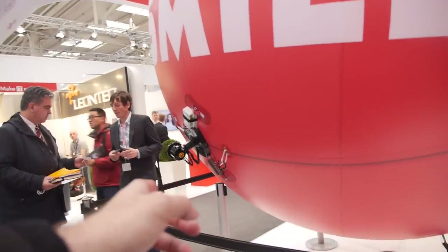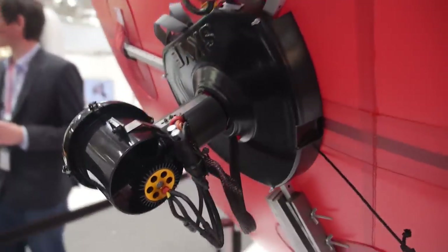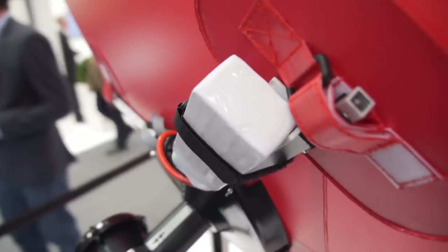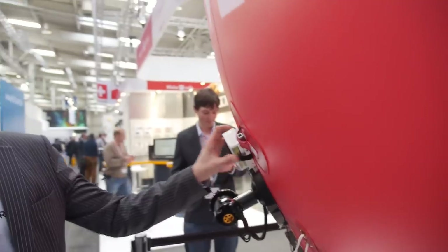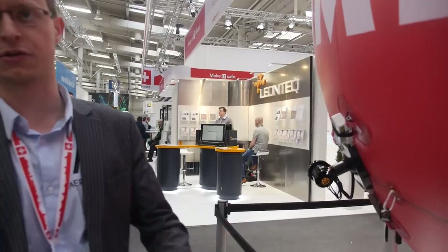How many motors do you have? There are four — you can see one at the moment, and the maximum visible from this angle is three. How much battery is there? It's a six-cell lithium polymer battery with 2.8 ampere-hours capacity, which gives us the three hours of flight time.